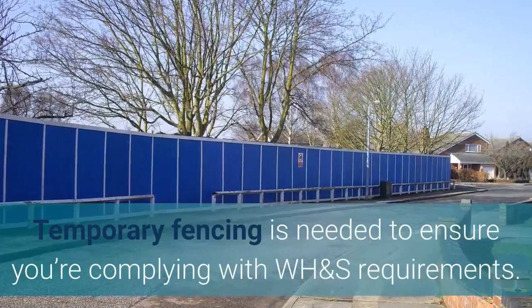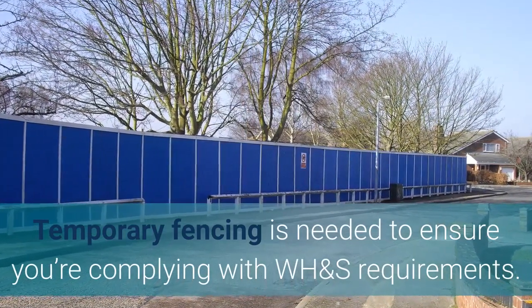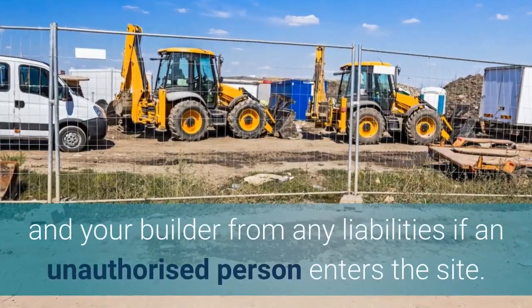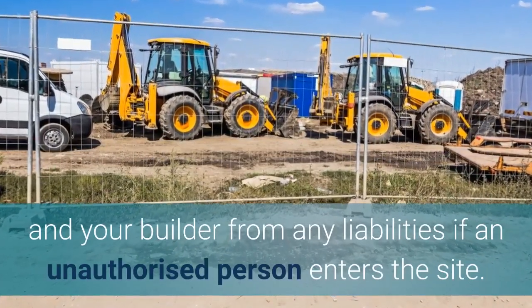Temporary fencing is needed to ensure you're complying with WH&S requirements. The presence of temporary fencing can help protect you and your builder from any liabilities if an unauthorized person enters the site.